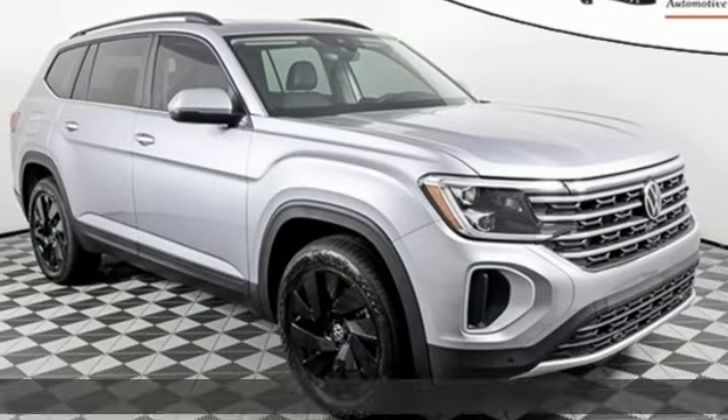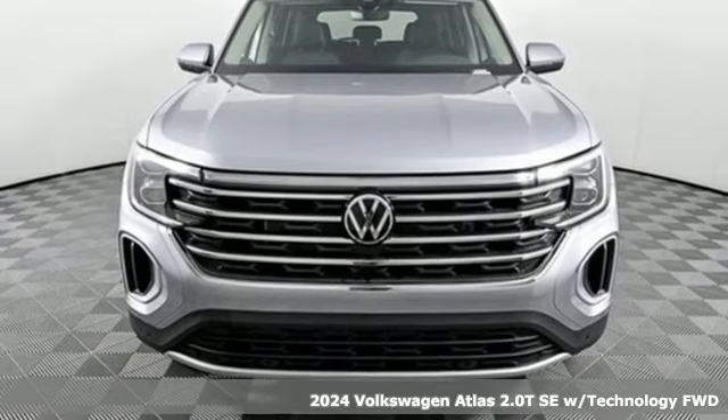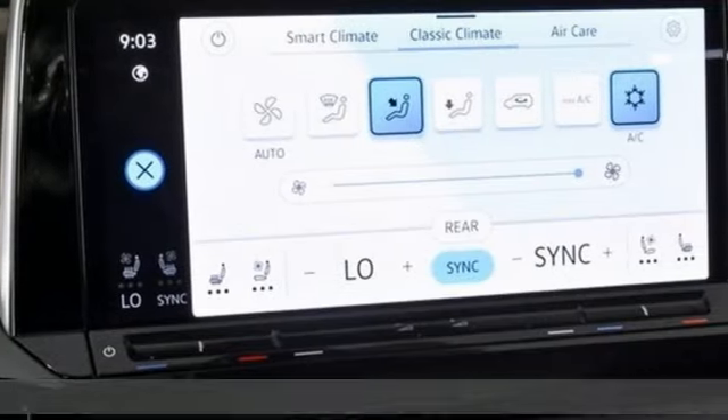Here's a new 2024 Volkswagen Atlas. It allows you to think big, so open the map and pick a place, because in an Atlas, the whole world is open to you.